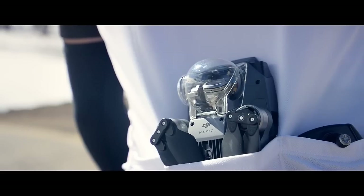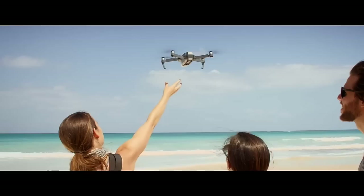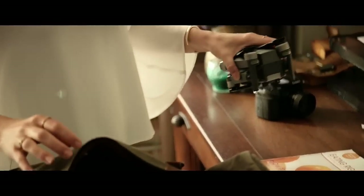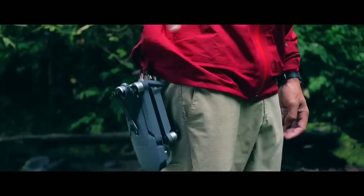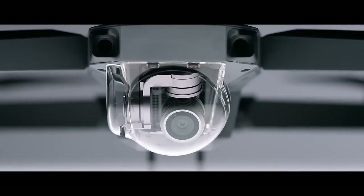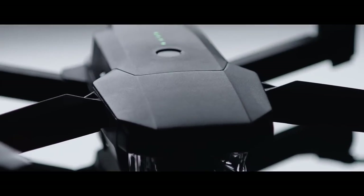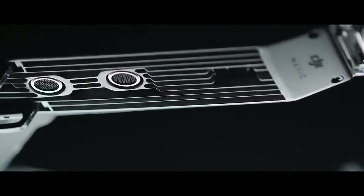This is the DJI Mavic Pro, and this is the DJI Mavic Pro unfolded. To make it this small we had to rip out a ton of cool stuff, right? No. It's got 24 high-performance computing cores, dual satellite connectivity, an all-new transmission system with a 4.3 mile range, four vision sensors, and more.